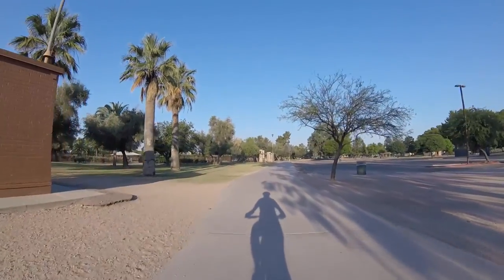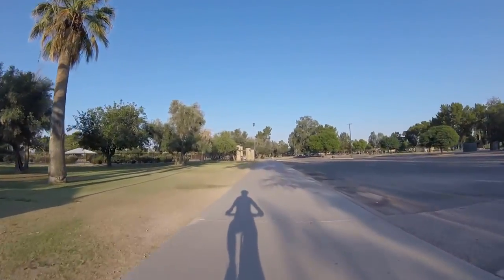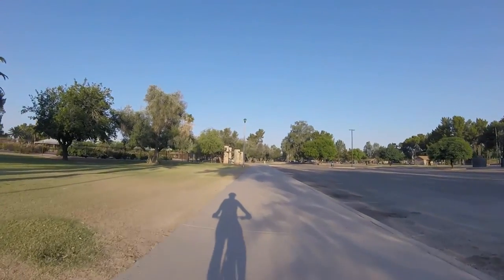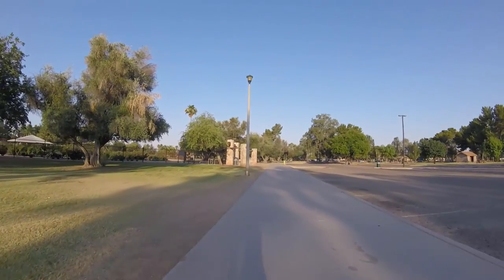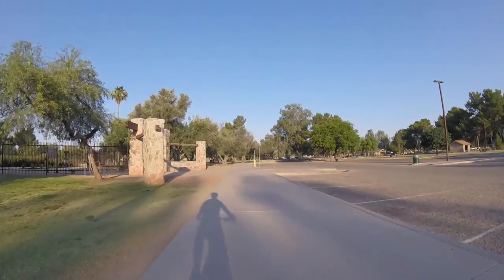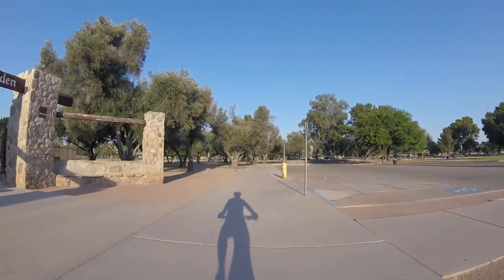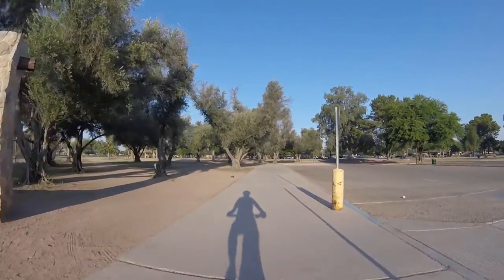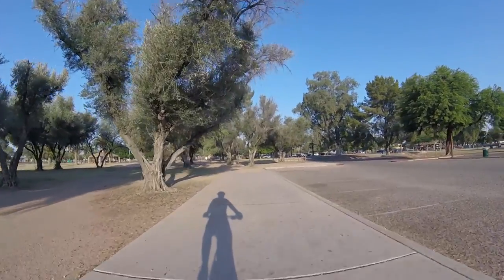Coming up here on the left is the rose garden — lots of different types of roses. I don't think they'd appreciate it if I took the bike in there, so I'm just going to go on by.